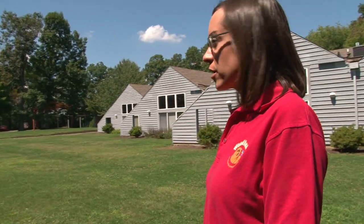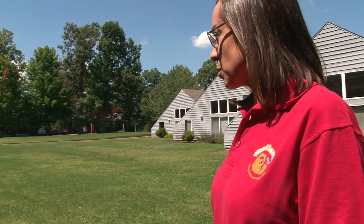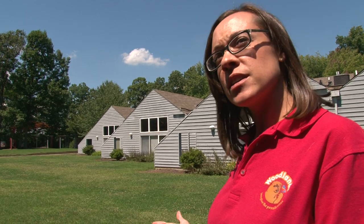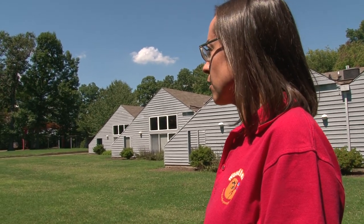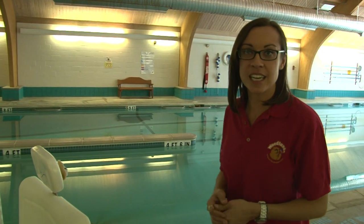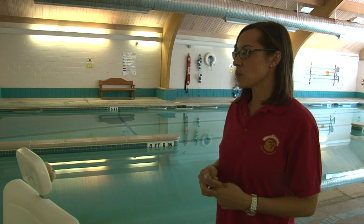Each counselor's area is attached to the unit so participants are always supervised but given independence and privacy. Behind me is our courtyard area — we use this space all the time throughout summer, weekends, and evening programming. We put on field day activities, relay races, and play a lot of volleyball out here. It's a really nice, safe, accessible environment.